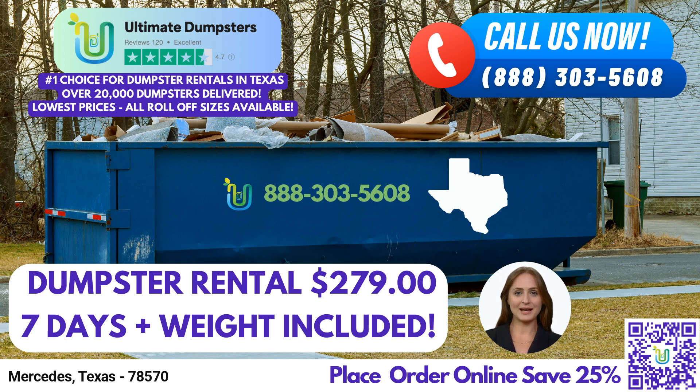But our services don't stop at dumpster rentals. Ultimate Dumpsters allows you to combine multiple services to meet your specific needs. From porta-potties to mobile storage units, temporary fencing to commercial weekly garbage pickup, we've got it all covered. You can conveniently manage your orders and check their status using our online portal, which also allows you to make changes whenever necessary. Additionally, each client is assigned a dedicated project manager to ensure personalized attention and a smooth experience.